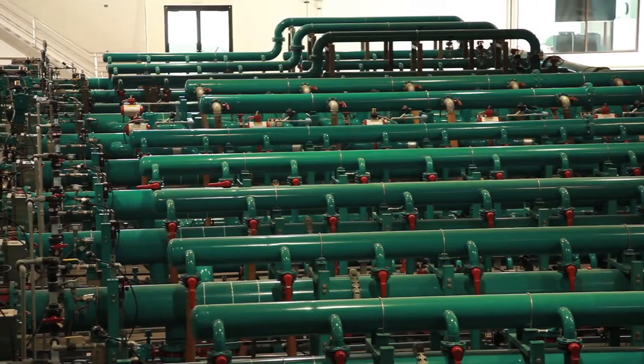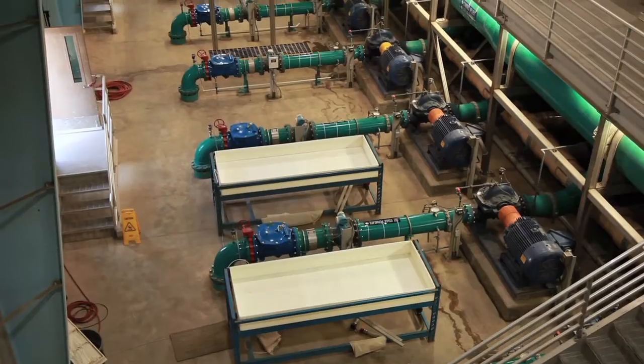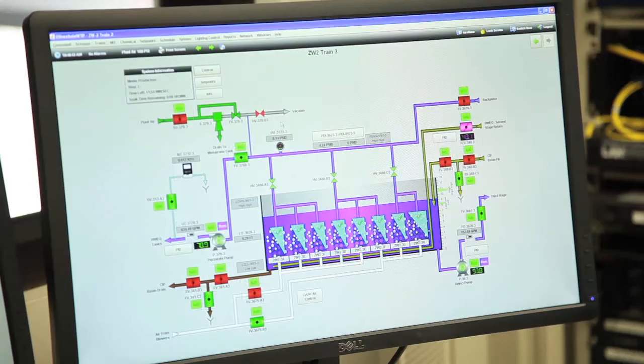We'd like to give you a tour of our treatment plant facility and show you the steps involved in ensuring safe, clean, reliable drinking water is always available at your tap.